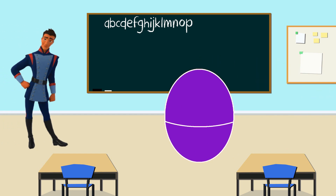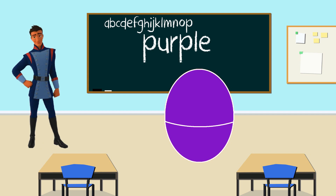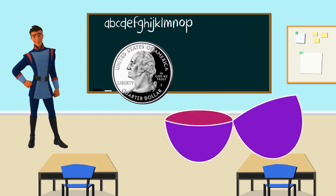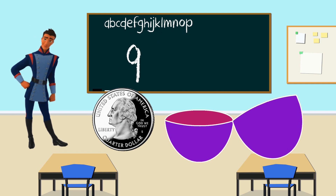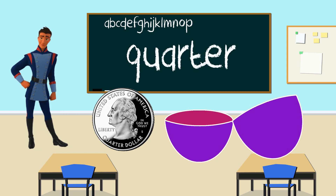Hello, Gabe. And your egg is purple. That's right. Let's open this purple egg to see what's inside. It's a quarter. A quarter starts with the letter Q. Great job, everyone. Again, quarter starts with the letter Q. Thank you, Gabe, for helping us.